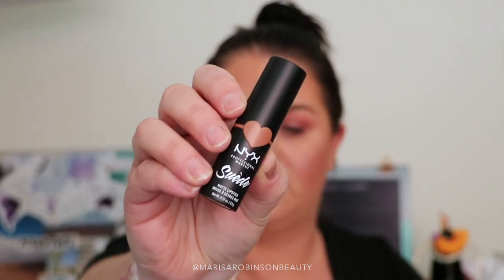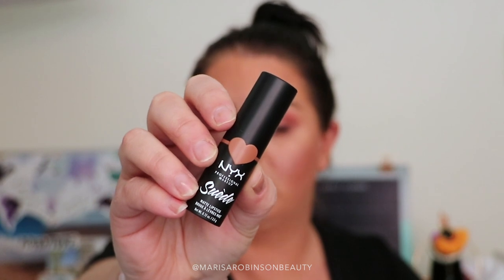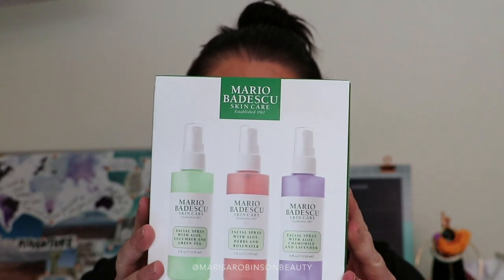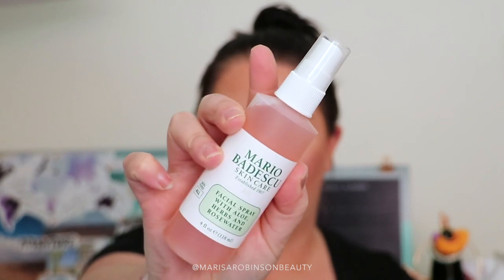I also got a NYX Suede Lipstick in a nude shade — I have not yet opened it, but stay tuned, I will swatch it and share it with you shortly. The last thing I got from Ulta was a Mario Badescu three-pack of their facial sprays. I'm a huge fan of the rosewater one — the pink one in the middle — and I haven't tried the lavender or the green tea cucumber yet, so now I can try all three. They're a smaller version but not quite travel size, and I use these literally every single day, so the fact that I can now mix it up and use all different scents makes me very happy.